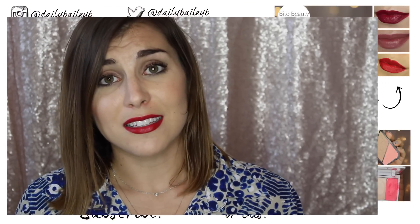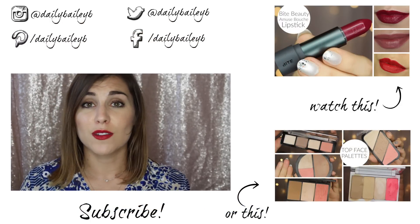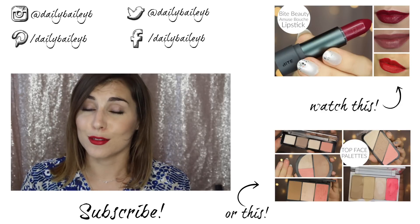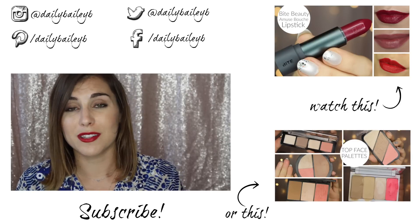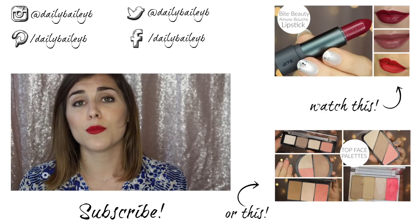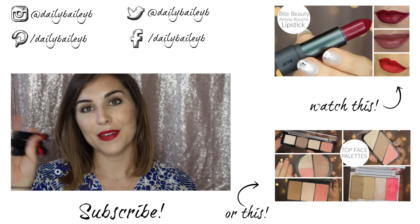Those are really my thoughts on these lipsticks. I hope you guys enjoyed hearing more about them. If you've seen them on the shelves, I hope this helped you decide whether or not to go for it. I would totally recommend these, especially if you're looking for a great lip color that pops or lasts all day without drying your lips out, and you're not trying to break the bank. Thank you so much for watching, please don't forget to subscribe, and I'll catch you in my next video. Bye, guys!